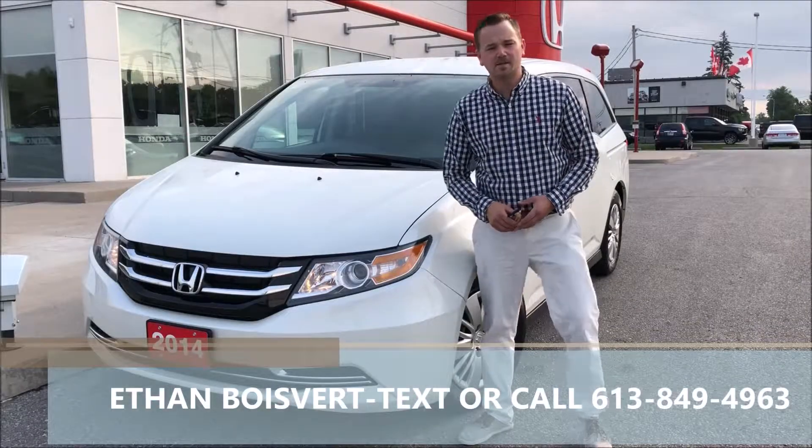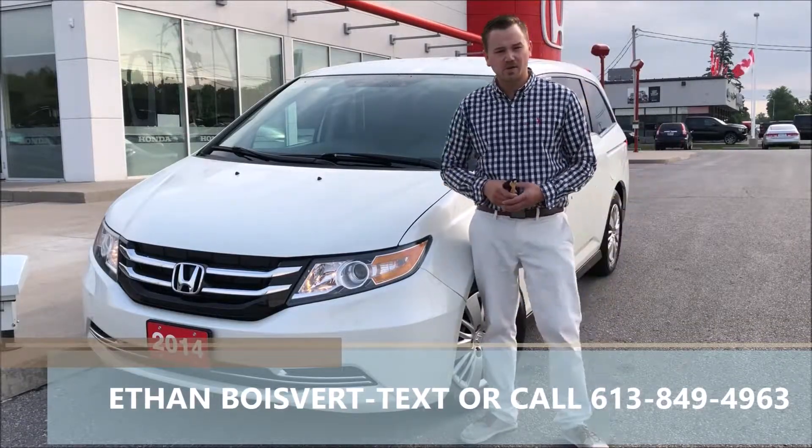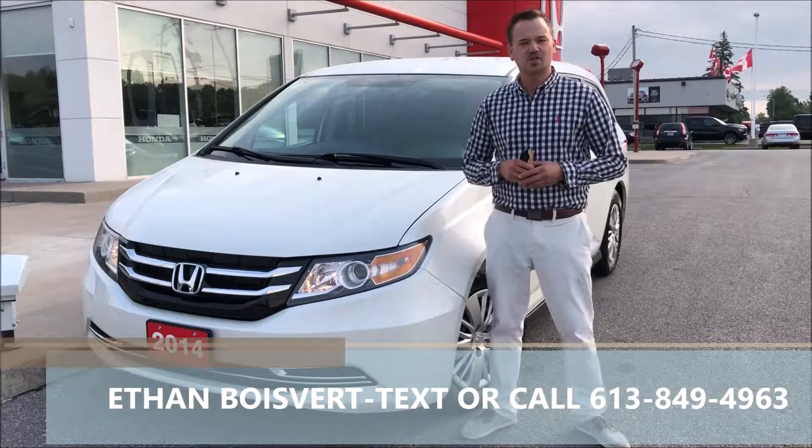Hi there folks, Heatha Boulevard coming to you from West City Honda in Belleville, Ontario. Today I'm going to give you a walkthrough on this 2014 Honda Odyssey LX that we just took on trade.